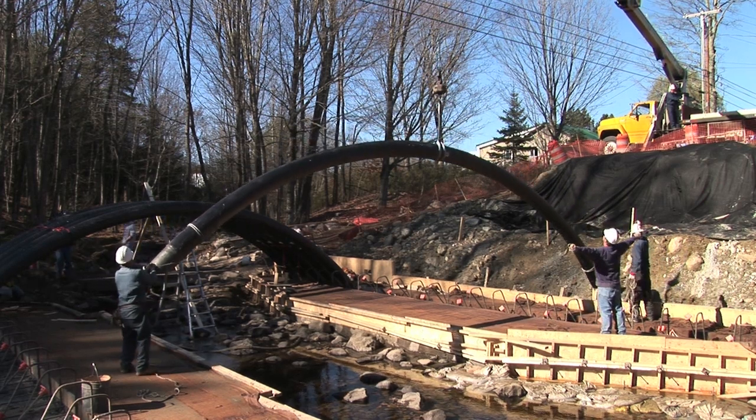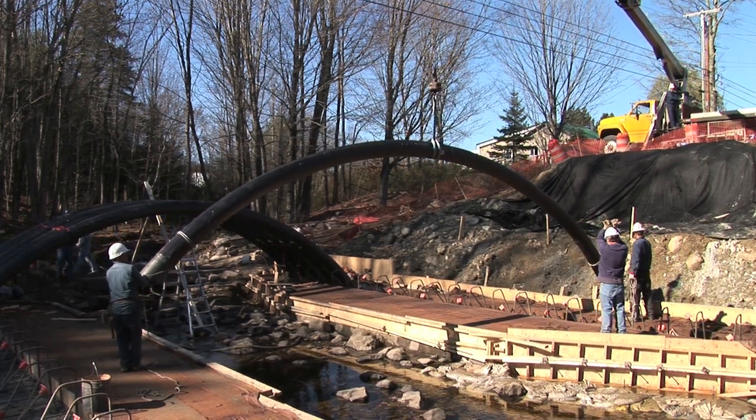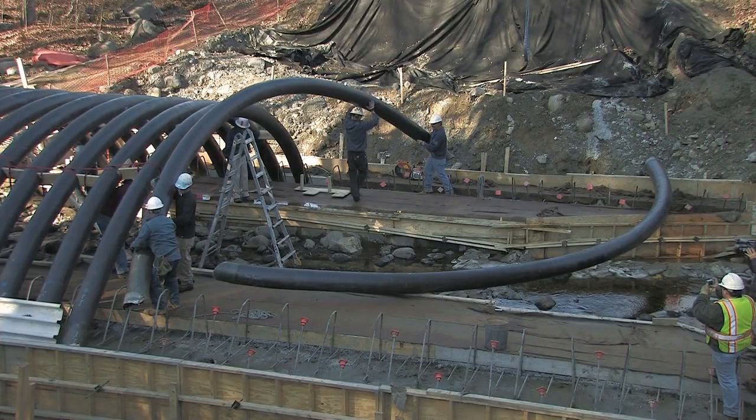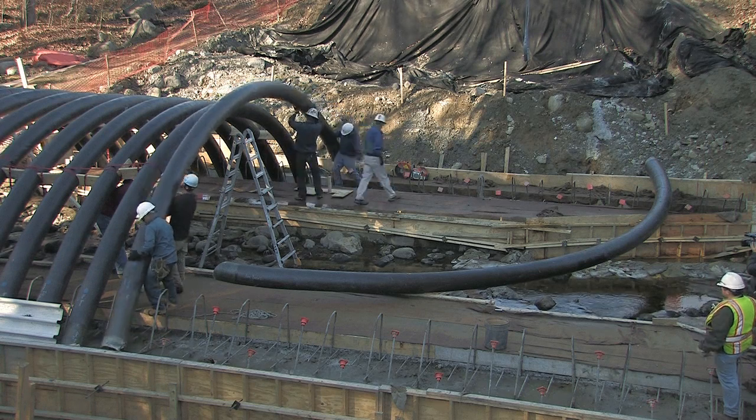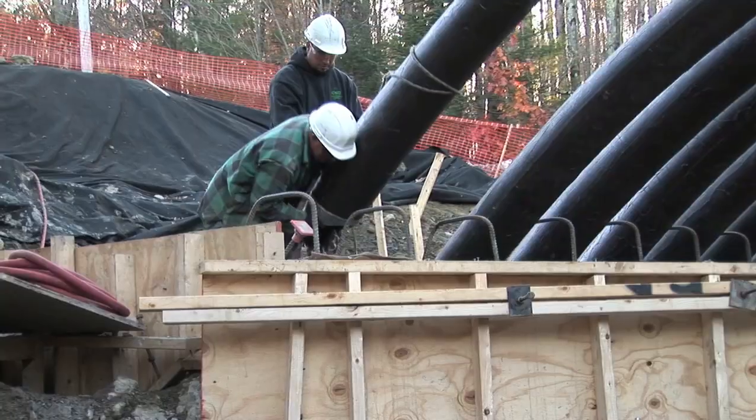Once lowered down the embankment, final placement was easily performed with hand labor without heavy equipment. All 23 arches were placed in a single workday, greatly reducing the time that is normally required for setting up formwork.